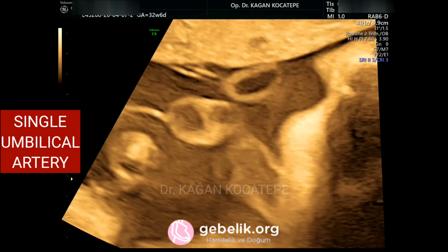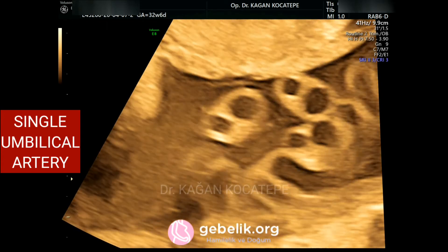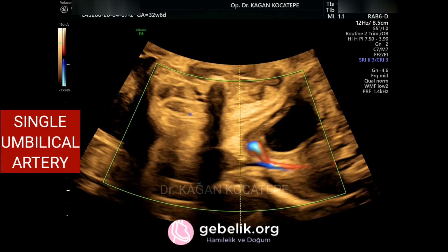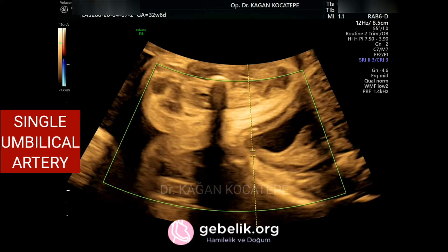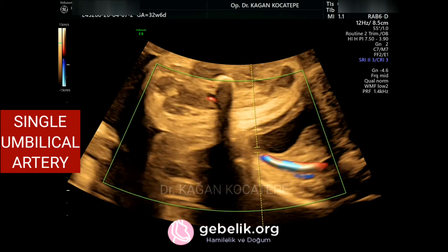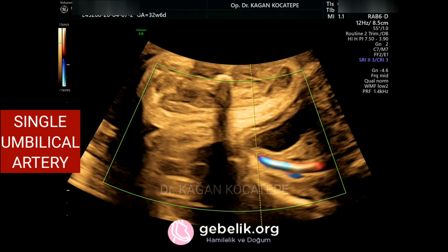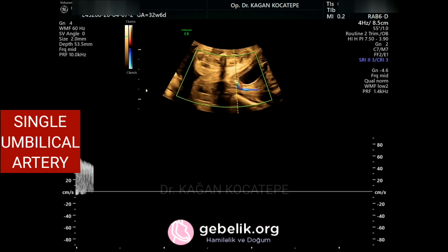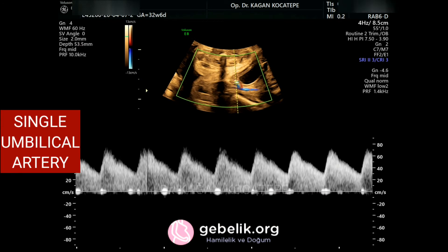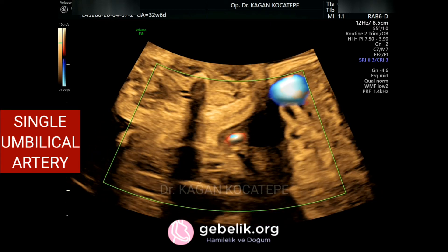Here you can see a Doppler image of the umbilicus containing only one artery and one vein. It can also be helpful to diagnose the 1a1v condition through Doppler ultrasound by viewing the bladder from above, where one of the arteries is visibly missing on one side.